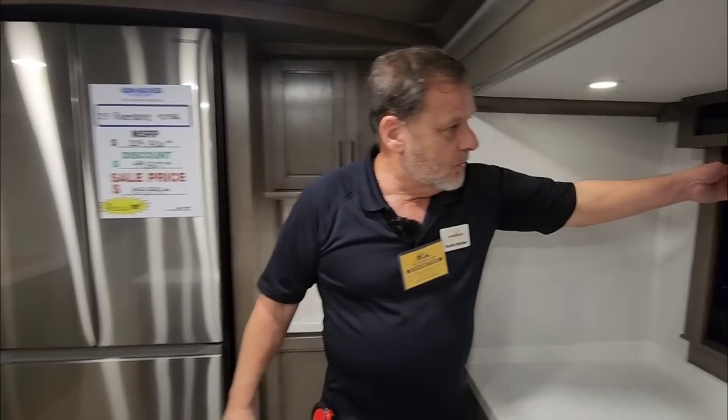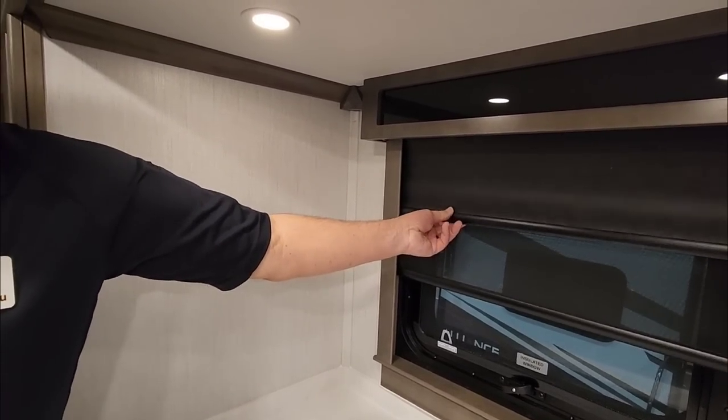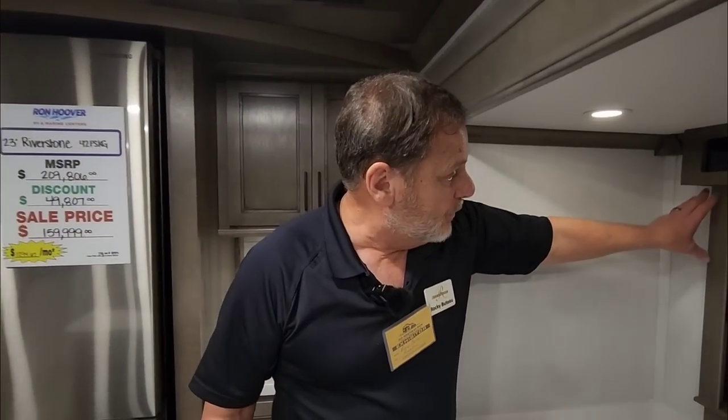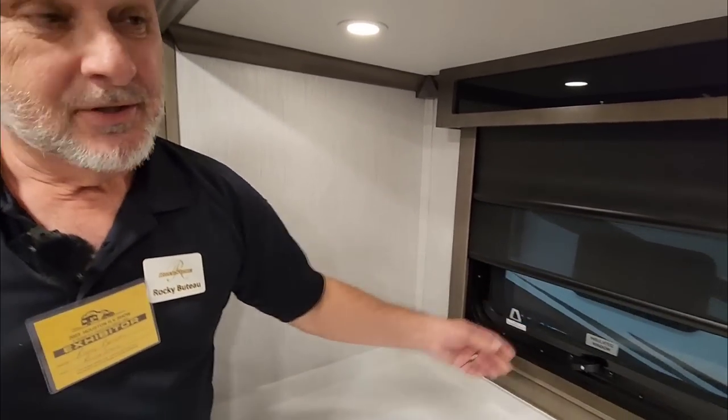These little pieces here are real wood that's actually stained or painted. Everybody else goes to vinyl wrapping. We do of course the day/night shades throughout the coach — we don't skip on those. In the bedroom area we actually do a day/night shade as well, and we do trim around all the shades to keep them in place.